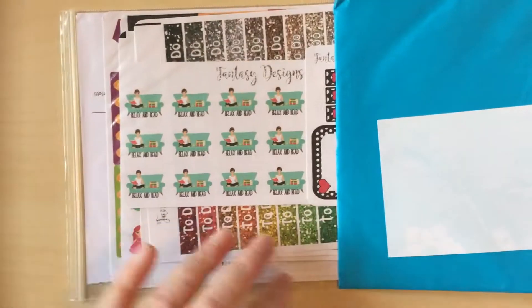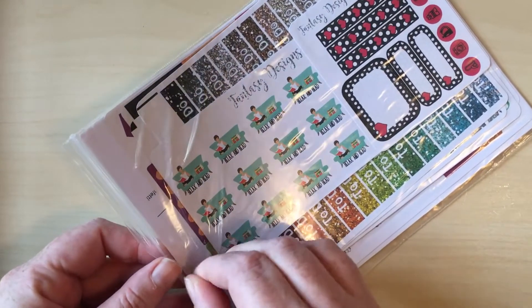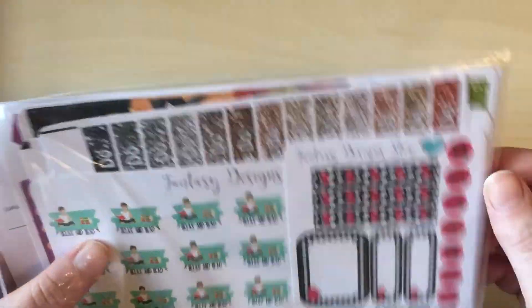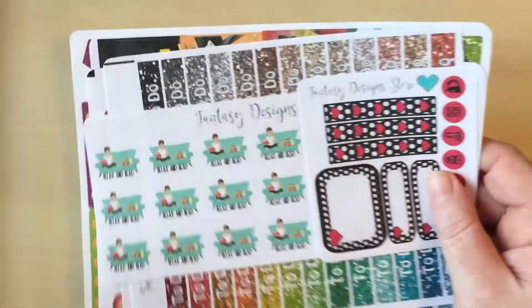First of all I have this shiny envelope and in here is some gorgeous stuff from Fantasy Design Store. This store is new to me — I've seen lots of people using them on Instagram and I've seen some YouTube unboxings and hauls. So I went to check them out and I could not resist a few sheets for my planner.